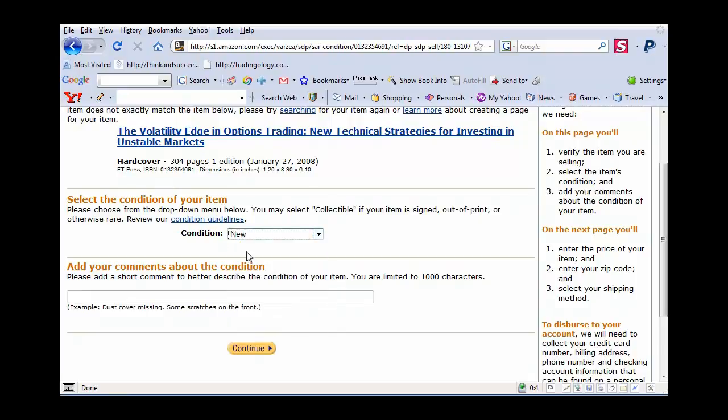I'm going to select condition as new and I'm just going to say perfect condition, near new as you can get. I just put a little description in there. There's nothing really wrong with this book whatsoever, so I'm going to put it as brand new condition — just a little note to let people have a little more confidence in my description. I'm just going to click continue.